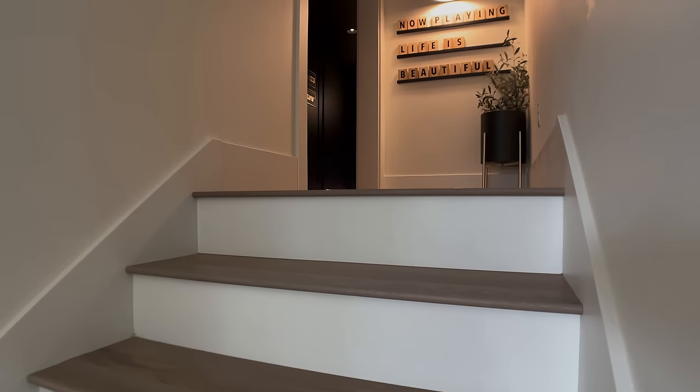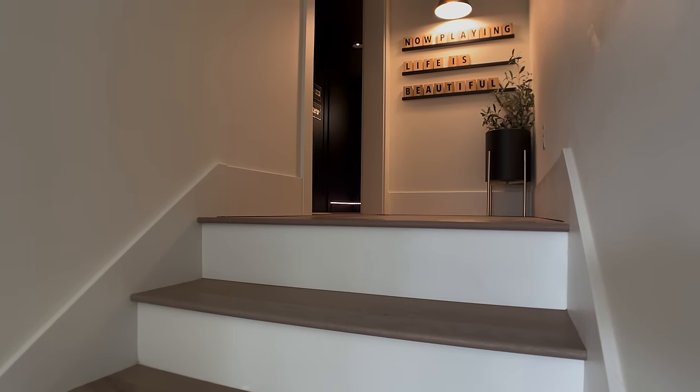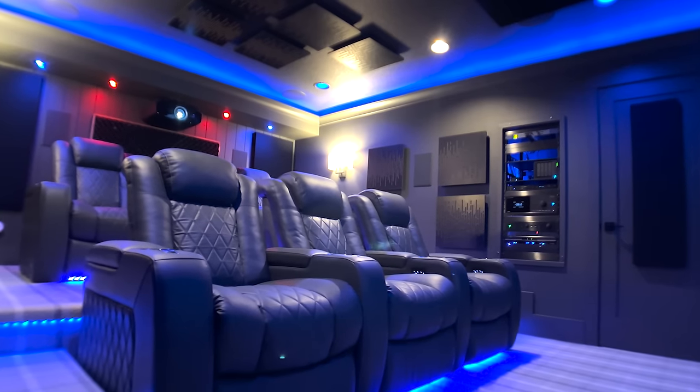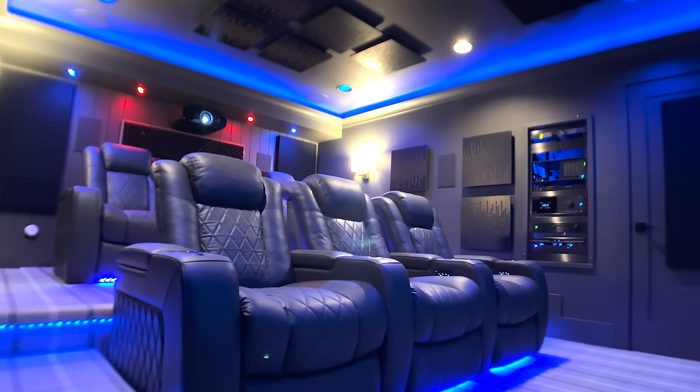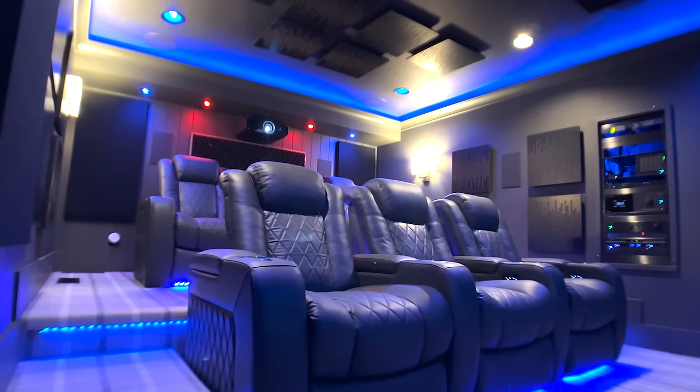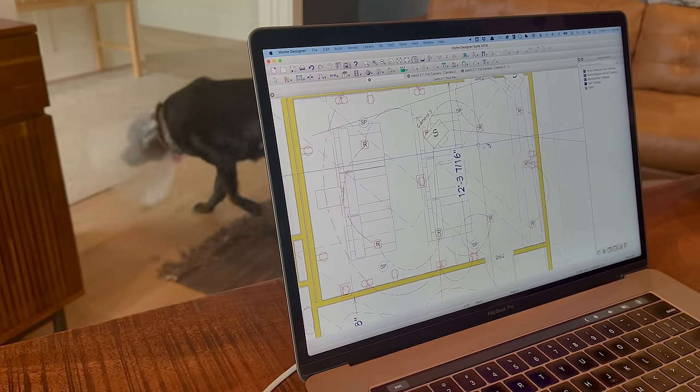It really resonated with me because it combined design, tech, entertainment, great video and audio quality, and a DIY background — all things I love. My wife asked how much it costs and I said we'll get to that. We were building a house at the time, living in a rental during construction. I had a contractor named Kimberly who was entertaining my crazy idea, because this theater is above the living room on the second story — it was supposed to just be an attic.